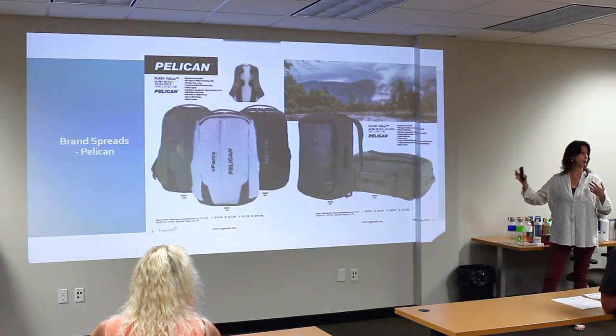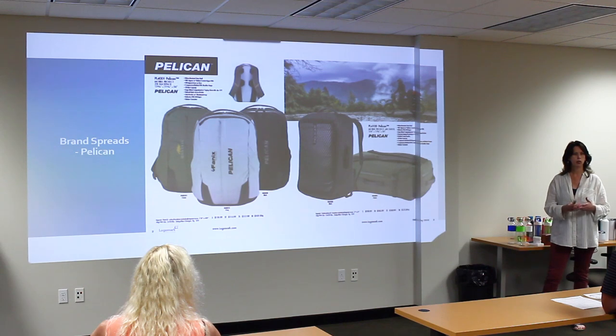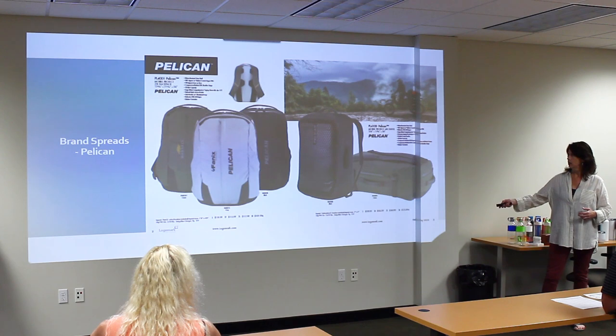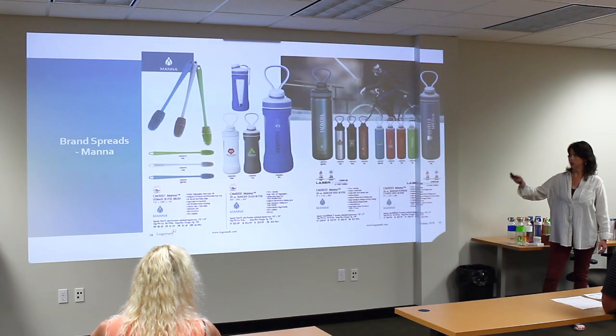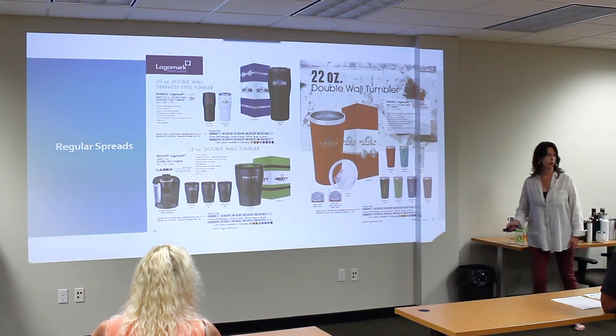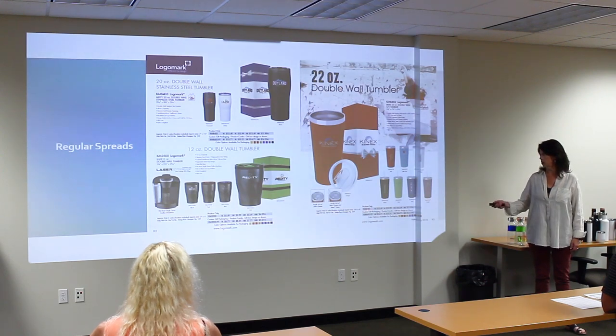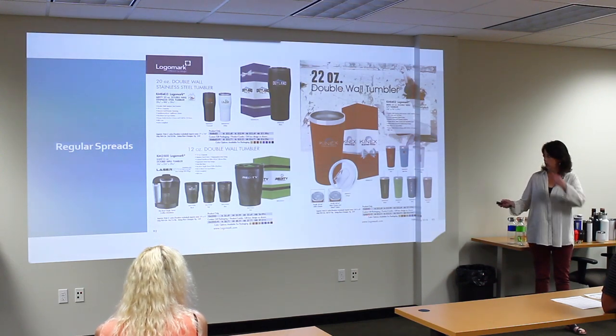The first section is going to be based on brands, so you'll have one, two, or maybe even three spreads per brand — Pelican, Solo, Mana, as well as our brands iCool and Patoni. Our regular spreads are going to now all include packaging, so most items are going to be displayed with the packaging option.